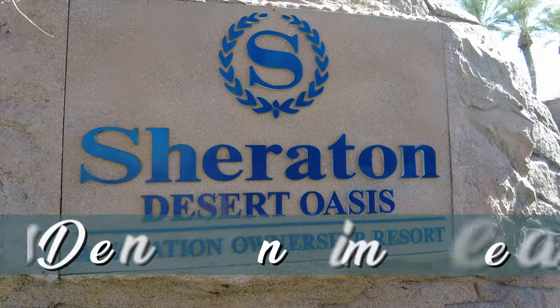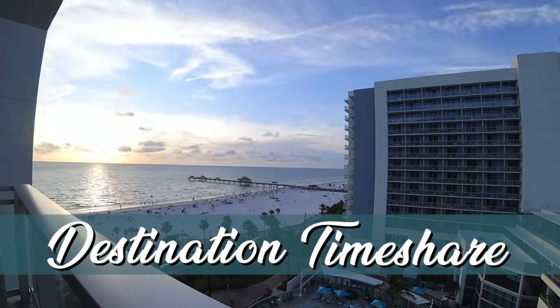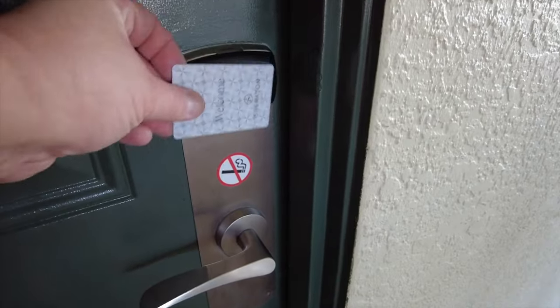We're here at Sheraton Vistana Villages in Orlando, Florida, and I'm outside the Amelia phase. We're gonna go in here and take a tour of the one-bedroom villa. Let's head inside and check it out.